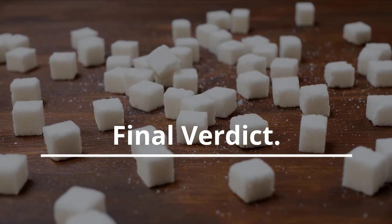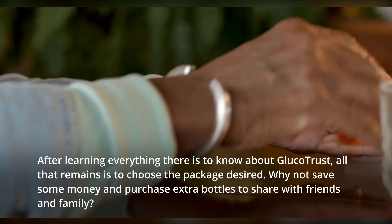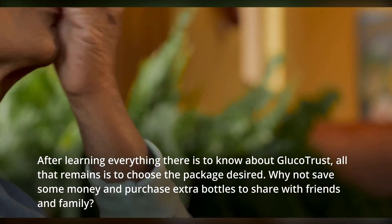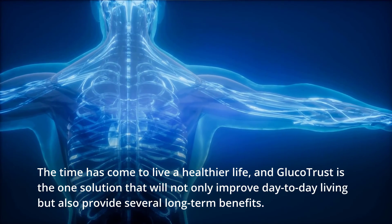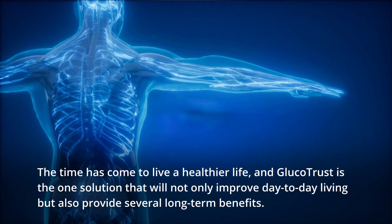Final verdict. After learning everything there is to know about Glucotrust, all that remains is to choose the package desired. Why not save some money and purchase extra bottles to share with friends and family? The time has come to live a healthier life, and Glucotrust is the one solution that will not only improve day-to-day living but also provide several long-term benefits.